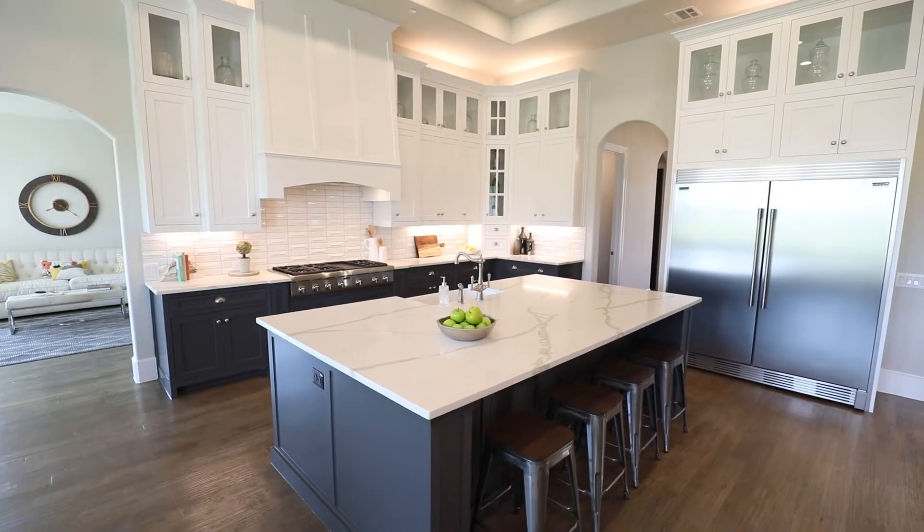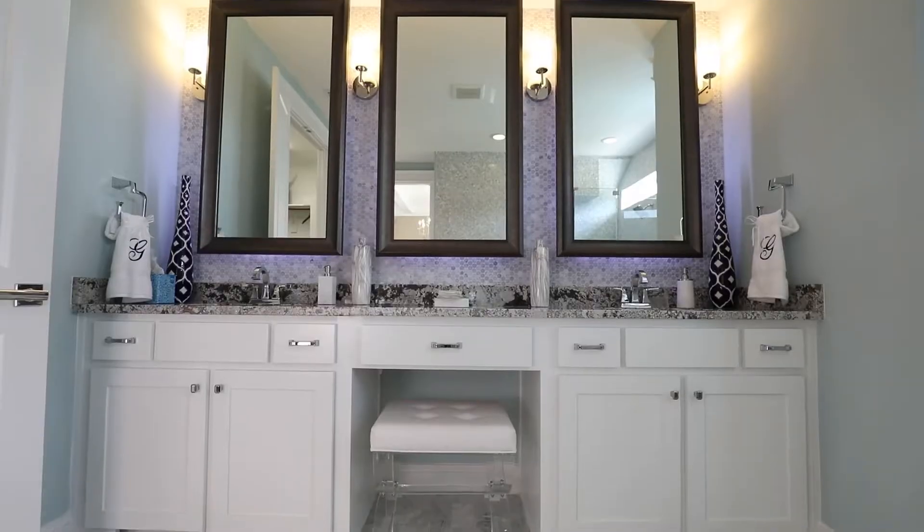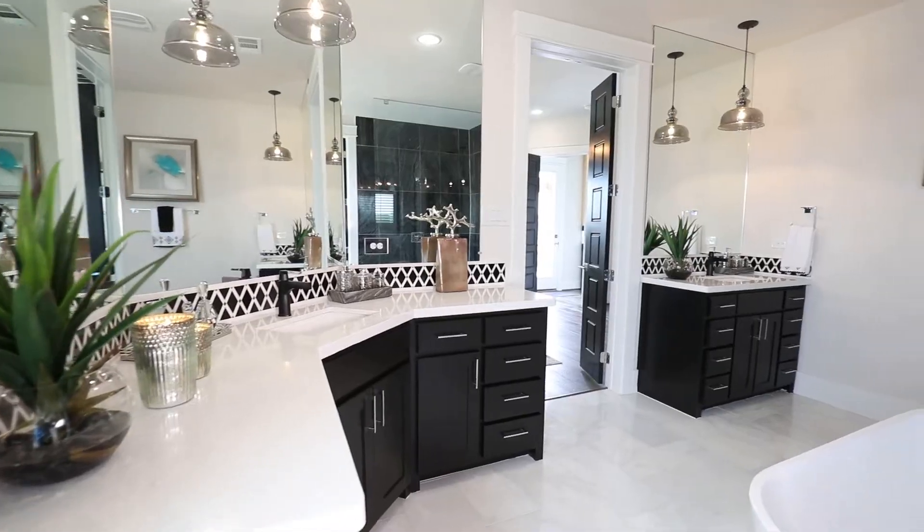We're seeing a lot of fun trends when it comes to lighting throughout the home. A lot of buyers are putting lighting underneath their cabinets and on top, and it really highlights their backsplash and allows the kitchen, bathroom, or wherever they're putting it to be a focal point in the room.